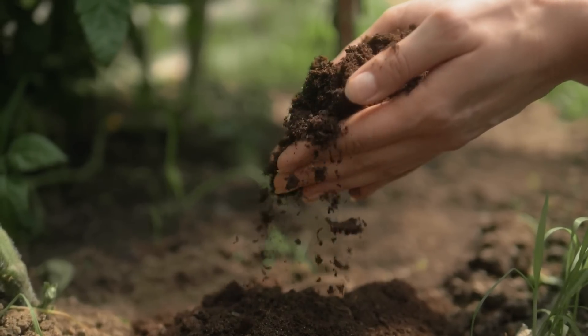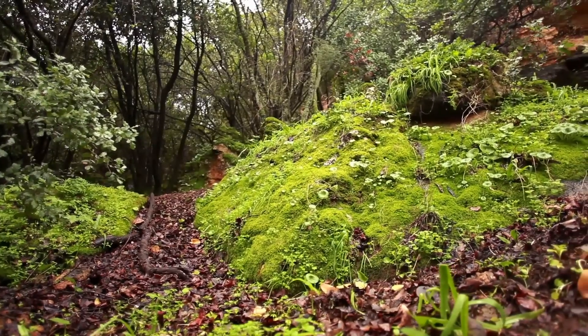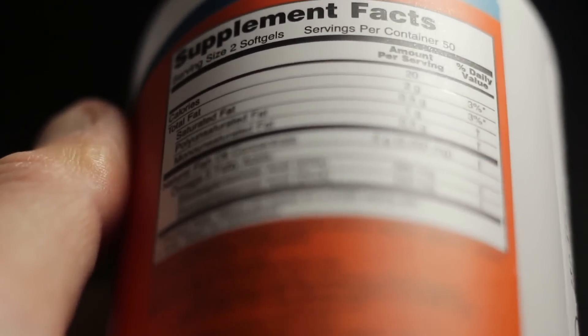Humic acid is closely related to another acid called fulvic acid, and although the two are technically different, they occur together in nature and are similar — therefore the terms are used interchangeably for the most part. In addition to being a valuable component of soil, humic or fulvic acid is also used as a supplement.